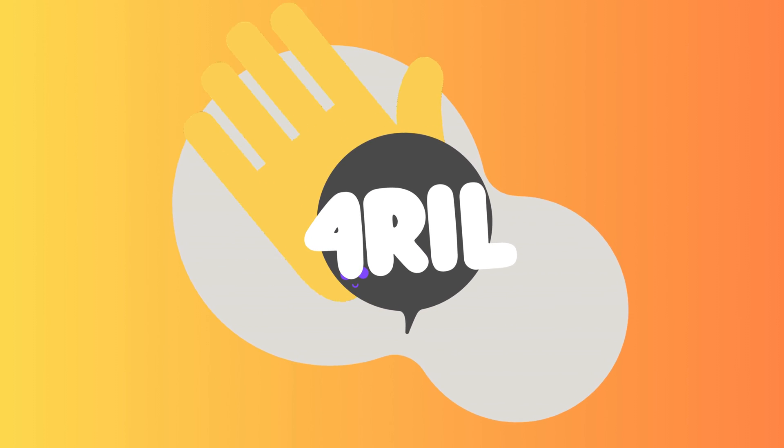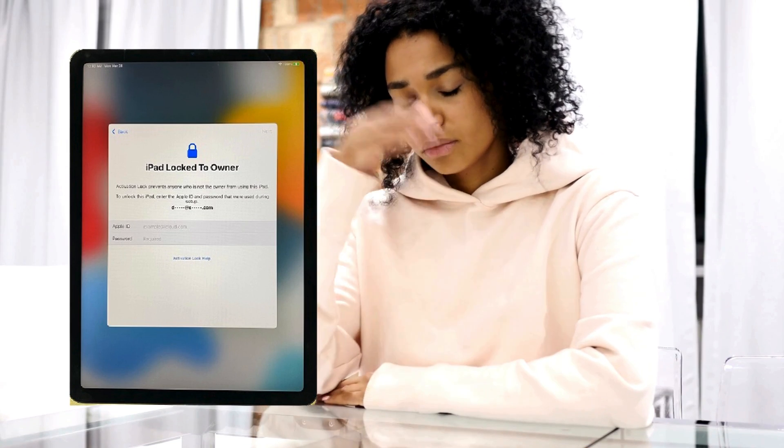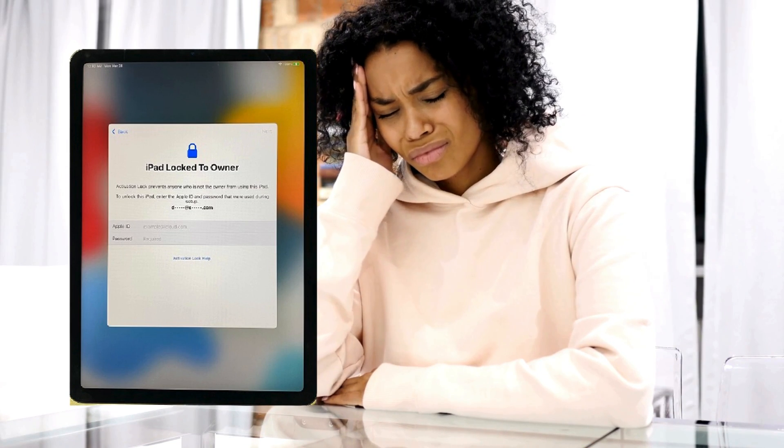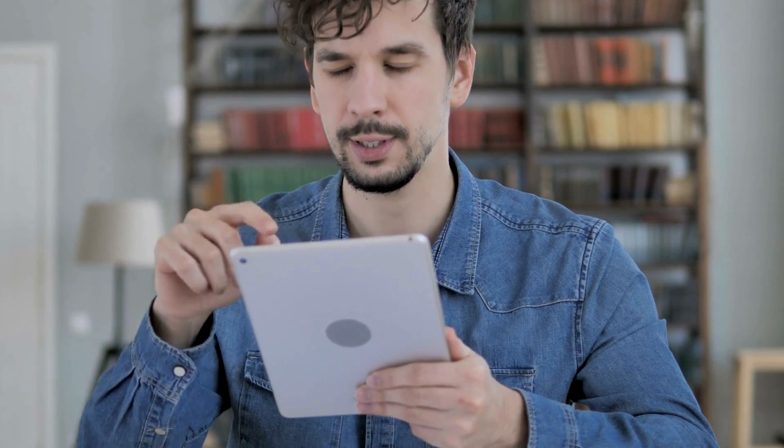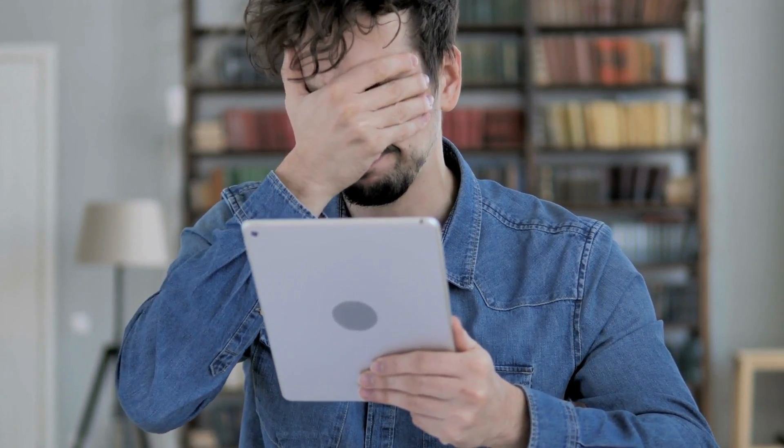Hey there, this is Anna, and welcome back to For Real. So you've got an iPad with that notorious 'iPad locked to owner' message? It's more like your iPad has this iCloud activation lock tattoo that won't fade away. We feel you, and we know how frustrating it can be. Sure, while you might have stumbled upon many different ways to remove it, not all of them are worth your time or safety.